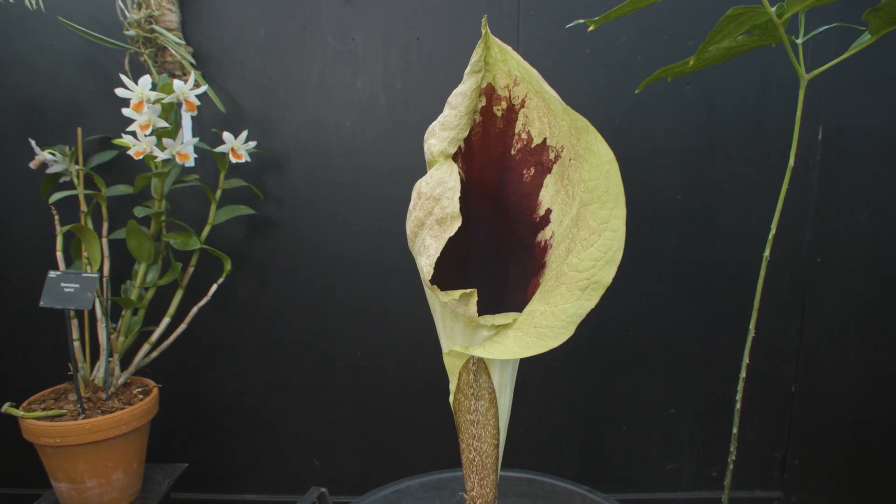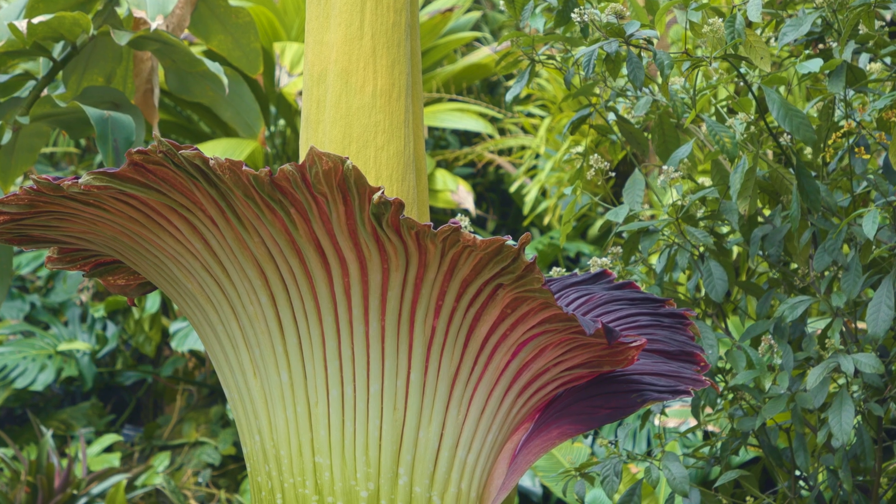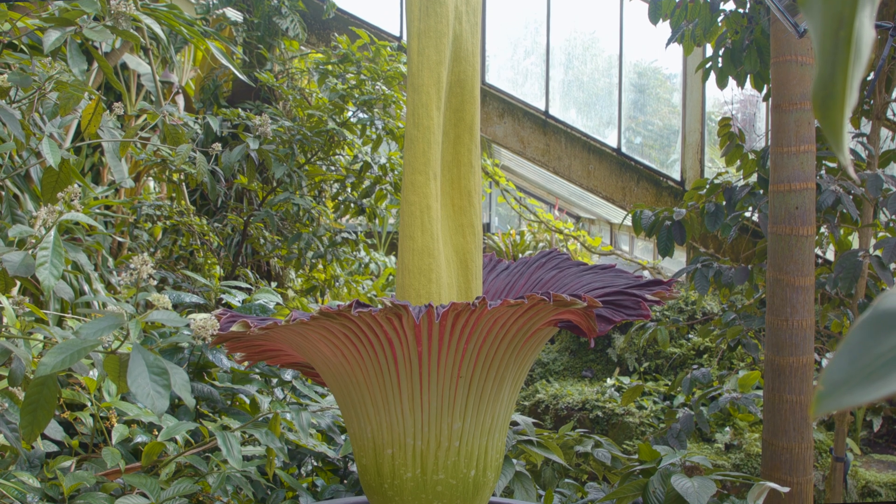Pseudohydrosmy belongs to a group known as the geophytic aroids. If you've ever been around to see our beautiful Titan arum, the Morphophallus titanum, you can see a few similarities in their shape because these are sort of cousin species.